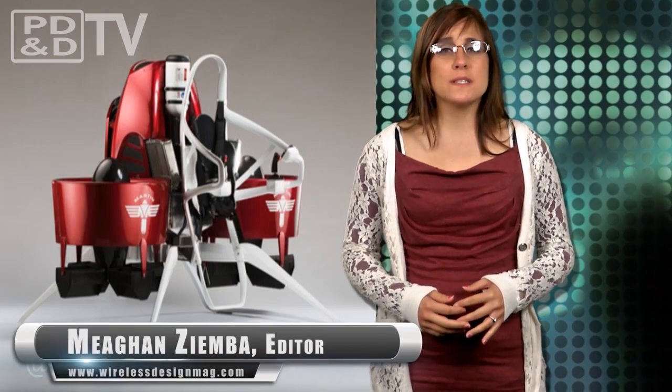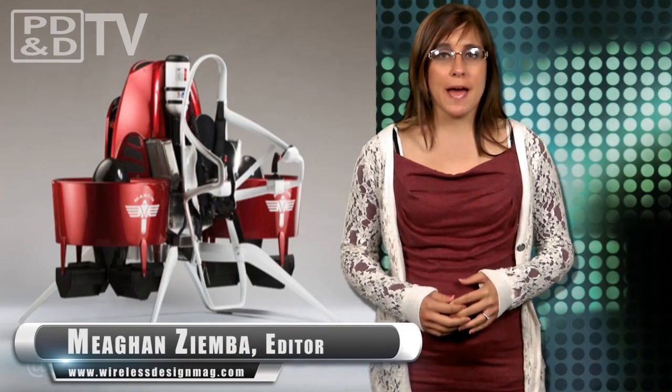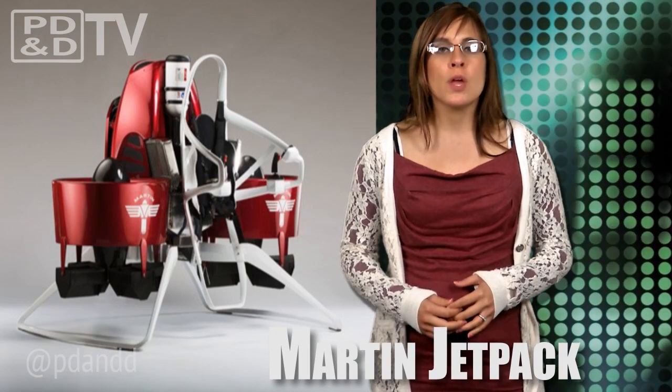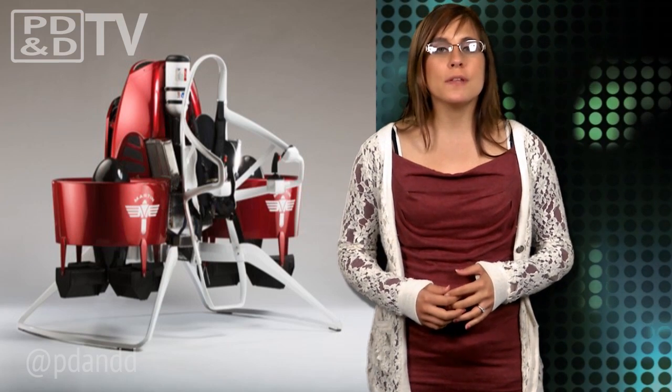New Zealand-based Martin Aircraft Company has recently redesigned the Martin Jetpack, changing the position of the ducts to help improve the Jetpack's performance and maneuverability. The P-12 is the 12th prototype and is fully certified for manned flights as Class 1 MicroLight. Currently, the Martin Aircraft team is developing the engine to extend the time between overhaul, or TBO, focusing on the bottom end of the engine and improving the crankshaft design.